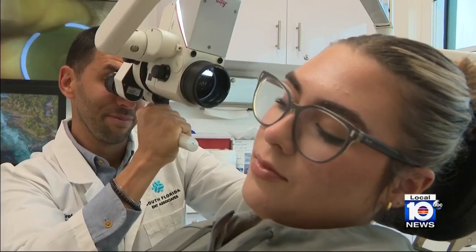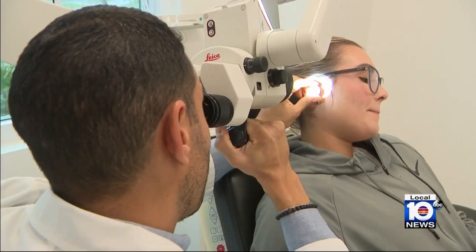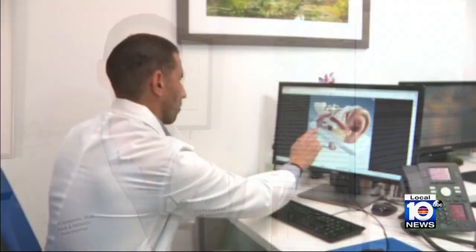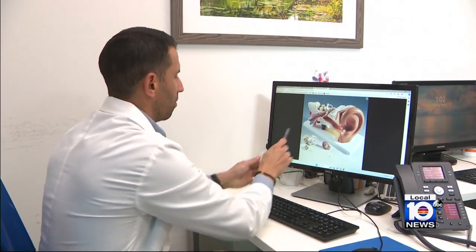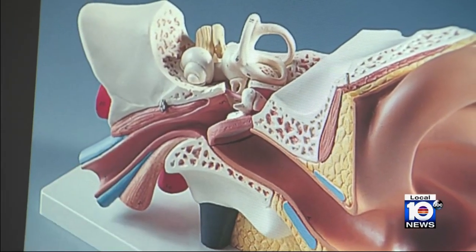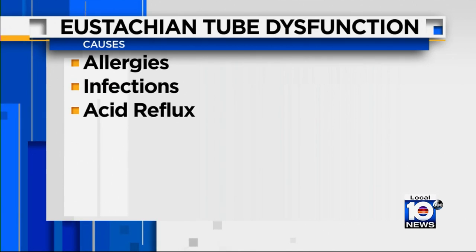Otolaryngologist Dr. Ariel Grobman says eustachian tube dysfunction is more common in childhood, but it can also happen later in life. The eustachian tube is a small passageway which connects the back of the nose to the ear, and it opens and closes to allow air into our ears. Allergies and infections like the common cold and flu can cause inflammation and mucus buildup, leading to blockage of the eustachian tube. Acid reflux, which can cause stomach acid to back up into the throat, can also be a culprit.